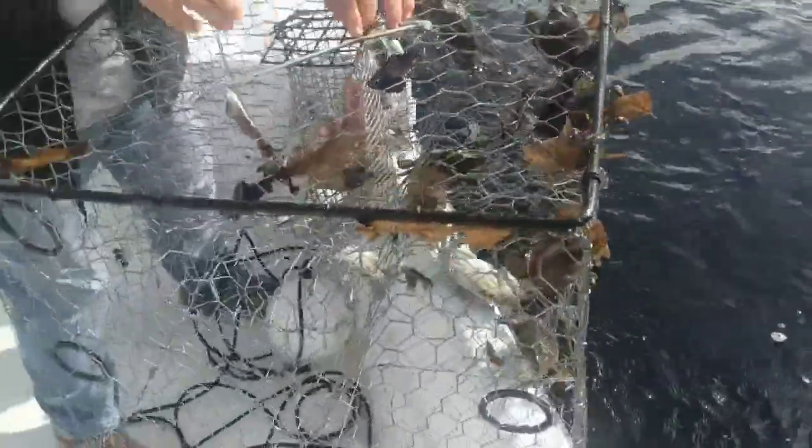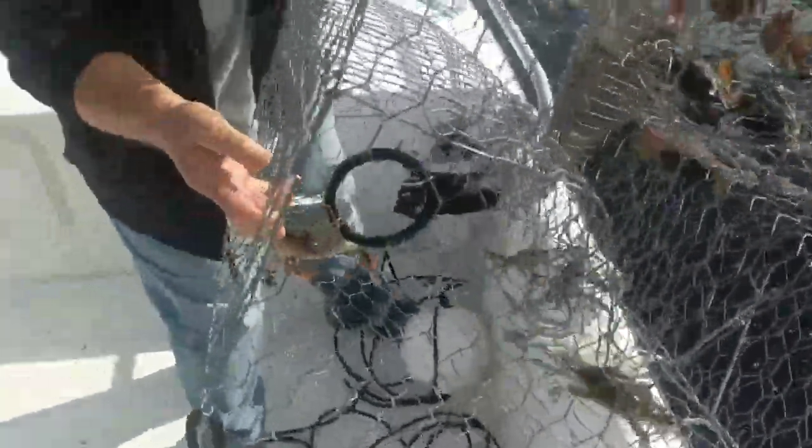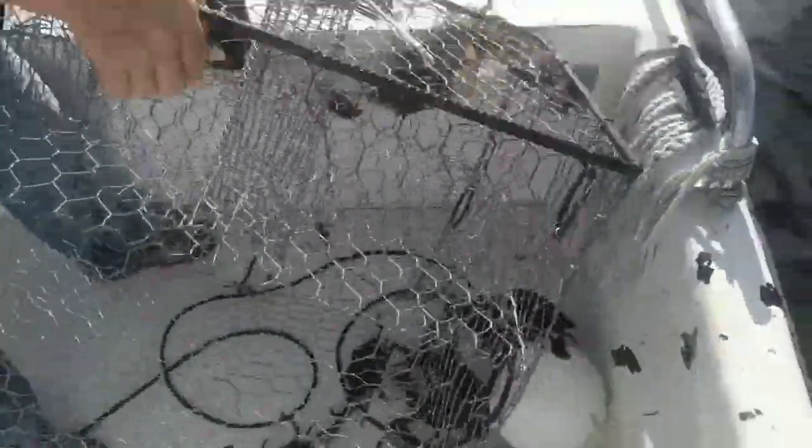That's pretty good - lane snapper, that's a high-priced fish, they like the lane snapper. That's not too bad. A couple nice ones in there. Six, seven, eight - eight of them in there. Yeah, that's good. There's a couple little ones in the throat area. There's one back here we didn't see.